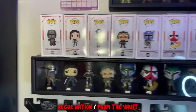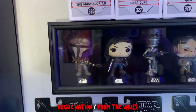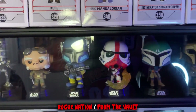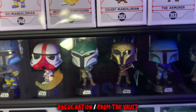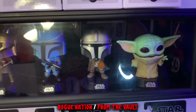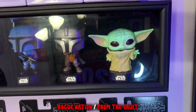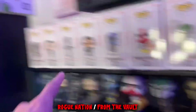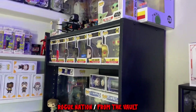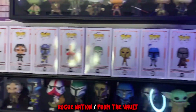Down here is the second baseball bat display — the Mandalorian one. You got Mando himself, Cara Dune, IG-11, Kuiil, the Heavy Infantry Mandalorian, the Senator Stormtrooper, Covert Mandalorian, the Armorer, Death Watch Mandalorian, the only-at-Target Mandalorian with the flamethrower, and then my third Baby Yoda. This first one I got, and then there's the other two — one from Barnes and Noble and one from a GameStop pre-order. Somehow I ended up getting three.